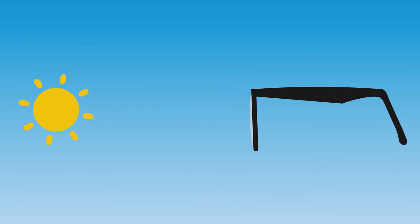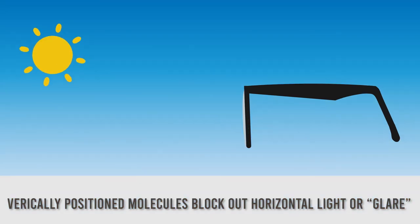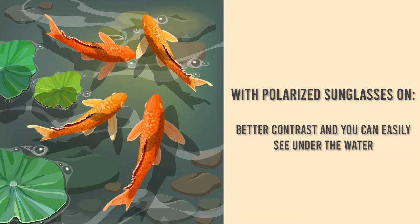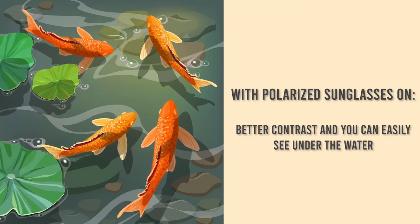Polarised lenses contain a special compound that blocks horizontal rays of light. The molecules in this compound are positioned vertically, so that any light that reaches the lenses in a horizontal direction, like off the surface of a body of water, is blocked out. Polarised sunglasses can also enhance contrast when exposed to bright sunlight, which is beneficial for fishing enthusiasts as it allows them to see below the surface of the water.